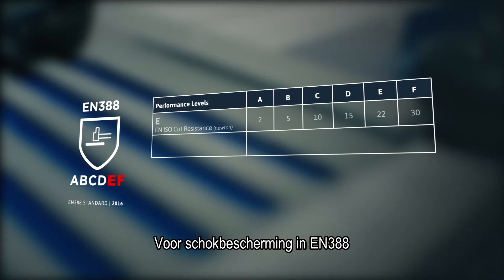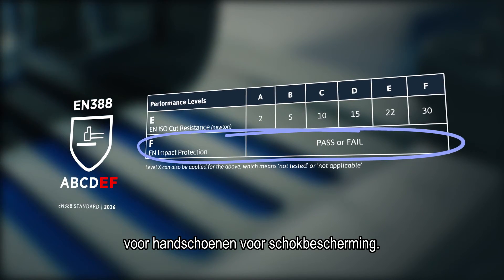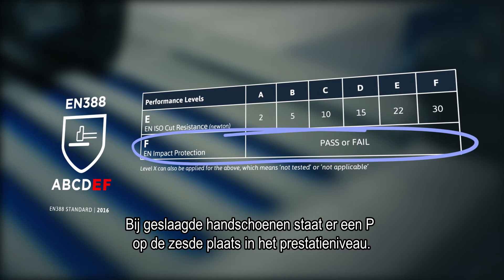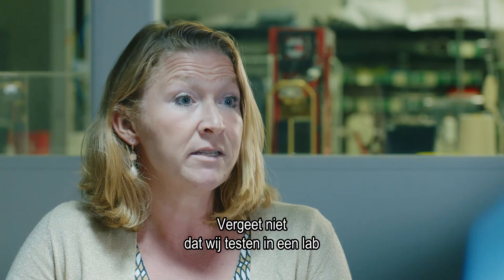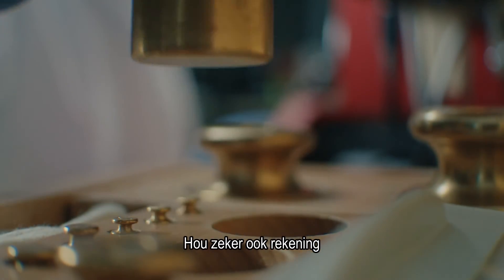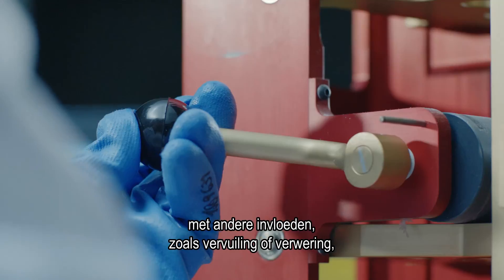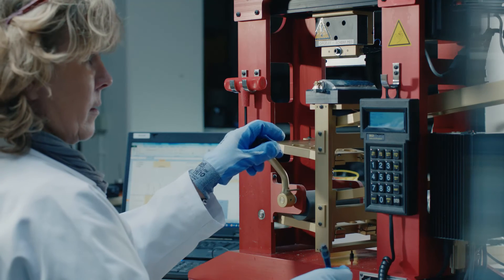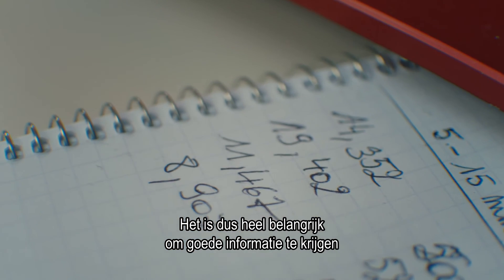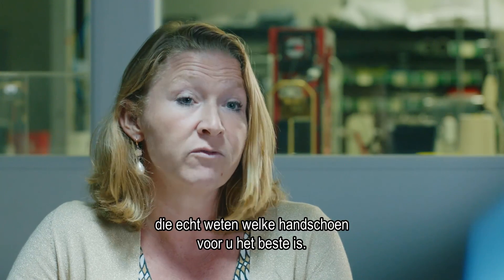Impact protection within EN 388 — a pass or fail test method will be introduced for gloves that claim impact protection. Passing gloves will include a P in the sixth position in the performance level. Keep in mind that we are testing in a lab, so reality will be quite different. It's important to bear in mind that there will be other influences like soiling and weathering conditions that cannot be tested in the lab. So it's quite important to get very good information from experts in the industry who really know which glove would be best for you.